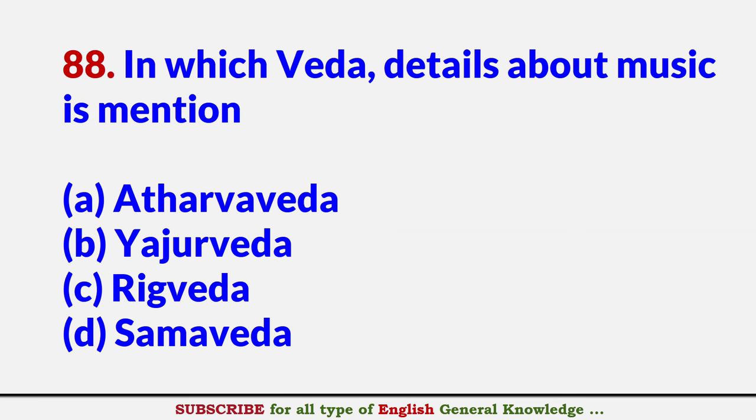In which Veda are details about music mentioned? Answer D: Sama Veda.